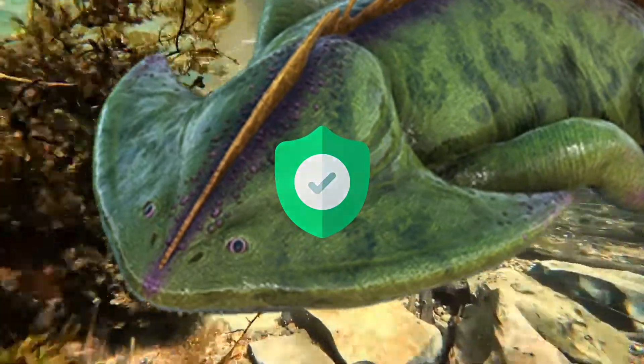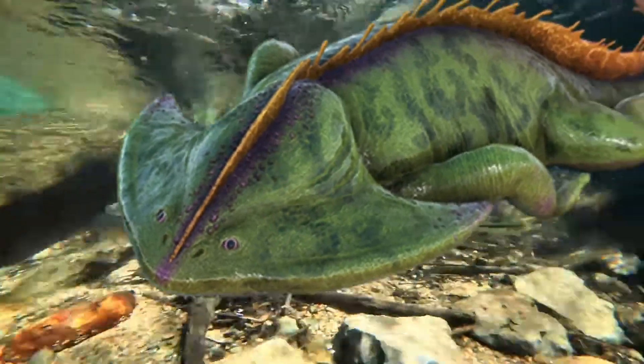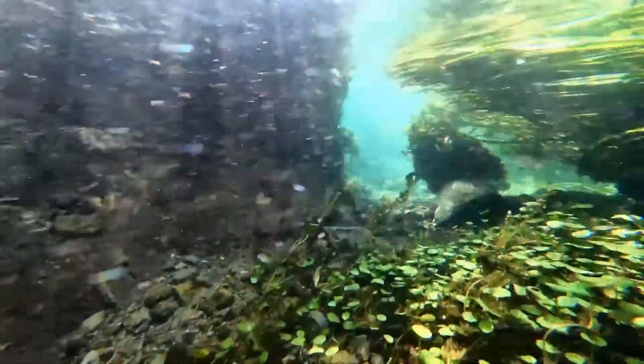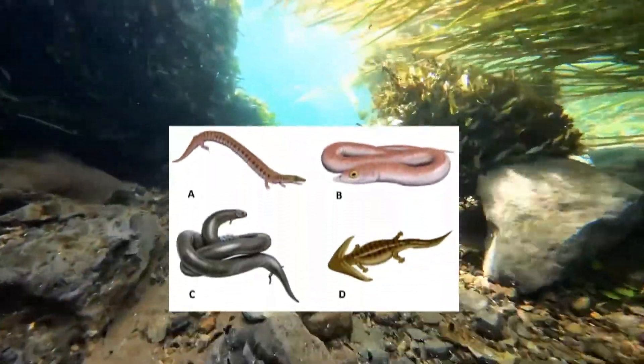Also, because they made the head seem large, this might have frightened some predators away. It was a lepospondyl amphibian with a distinctive boomerang-shaped skull.